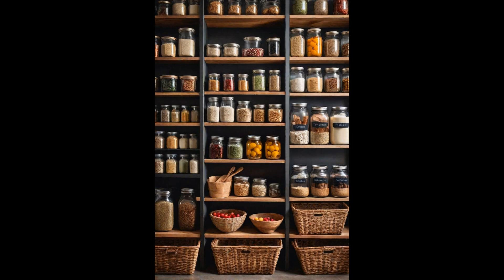Baskets can cleverly conceal less attractive packaging, lending a neat, curated look to your pantry. This blend of functionality and style elevates the kitchen's aesthetic, making it a place where culinary creativity flourishes.